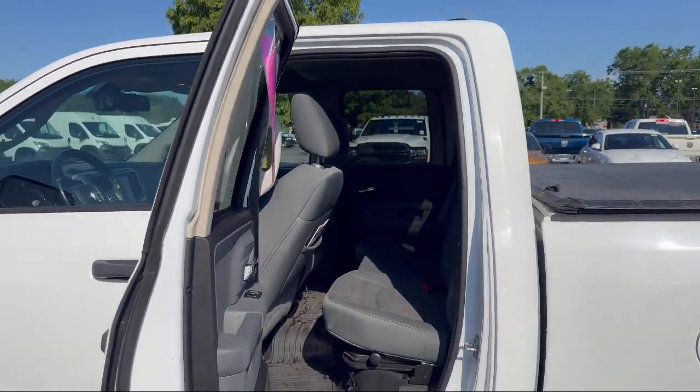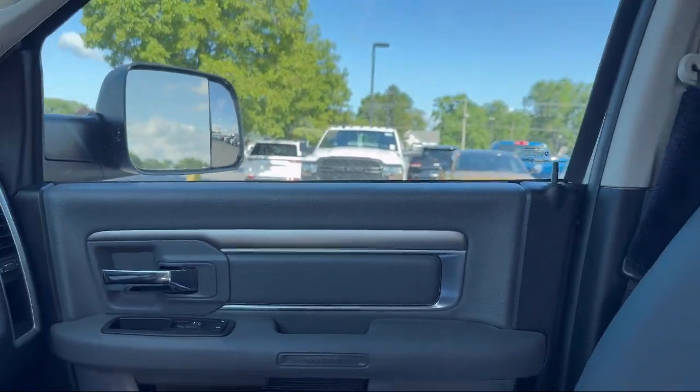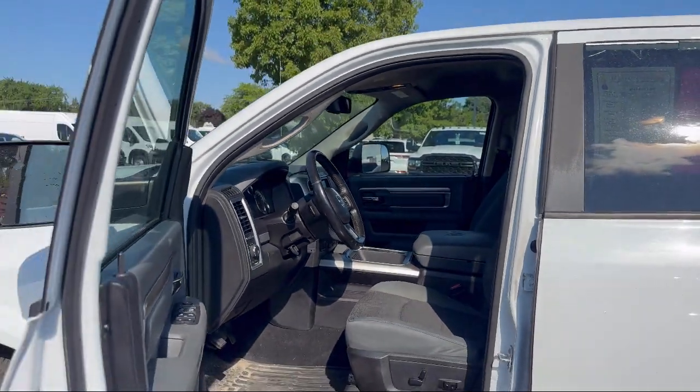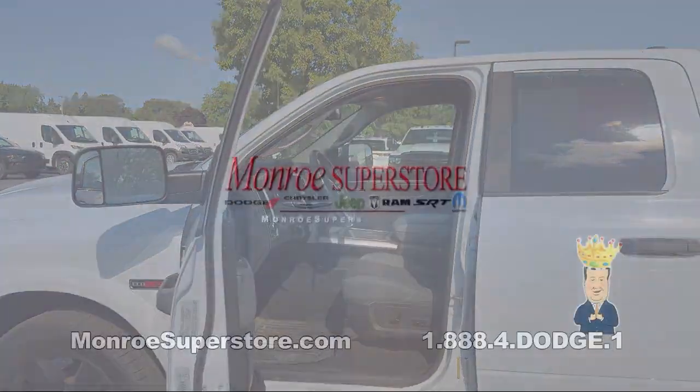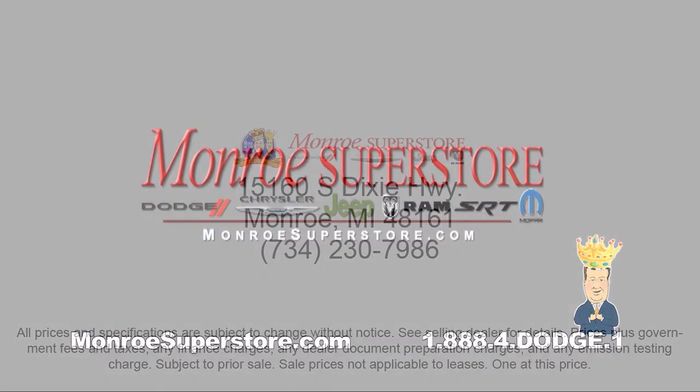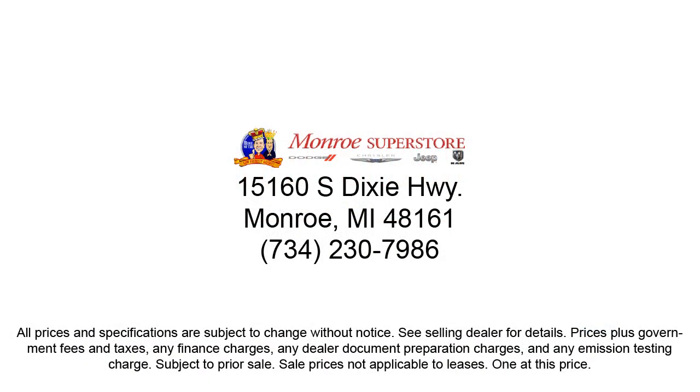So come visit us at the Monroe Dodge Chrysler Jeep Ram Superstore today. Thank you. We'll see you next week.